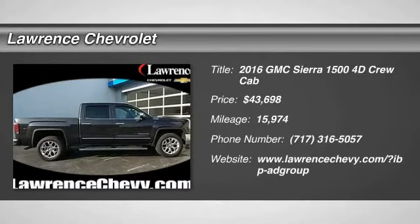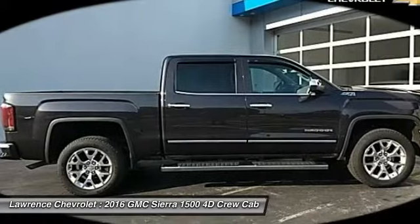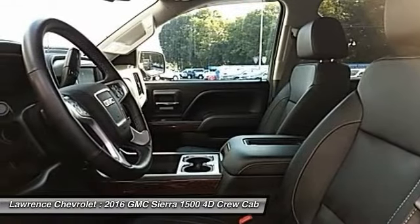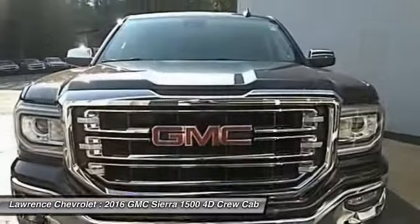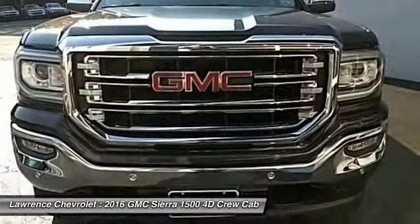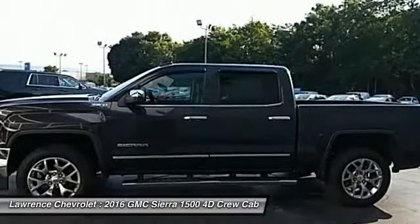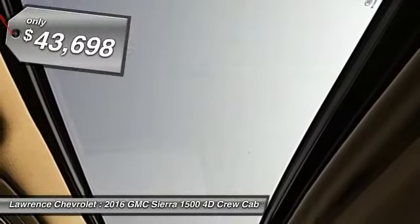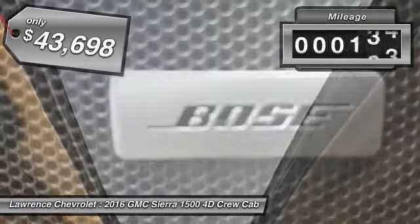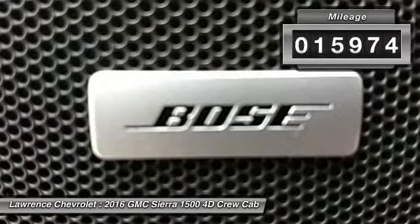2016 Sierra 1500. The GMC Sierra is a full-size pickup with all the functionality you could expect. With multiple trim levels, the GMC Sierra provides a wide range of features for you to enjoy. Power and advanced technology can both be found in this fantastic truck, and it is priced below $45,000. This vehicle has less than 20,000 miles.